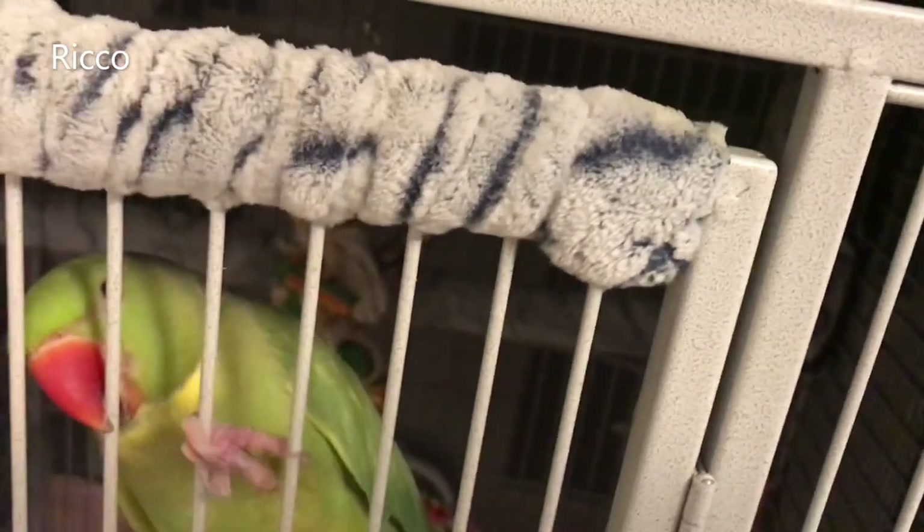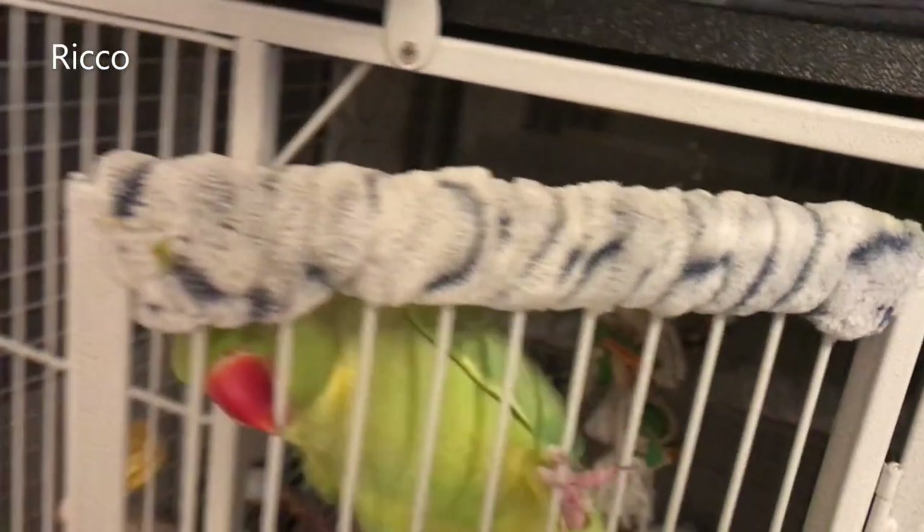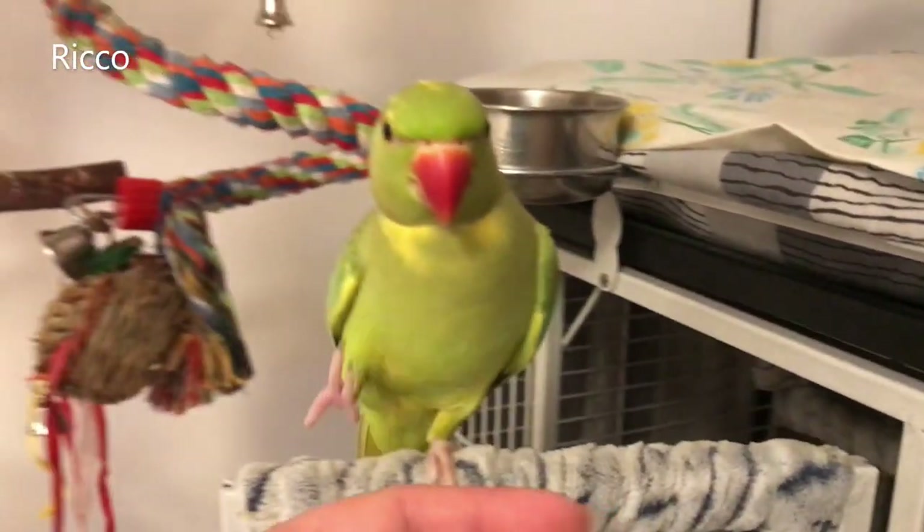The strength of the bars is something you may also want to consider. Ring-neck parrots have a pretty strong beak and love to chew. I've come across some pretty flimsy cages that would be dangerous if a bird were to chew through and escape.